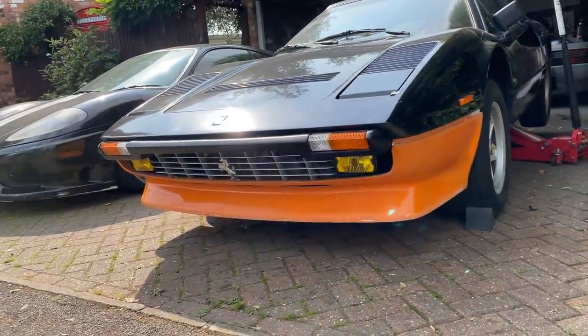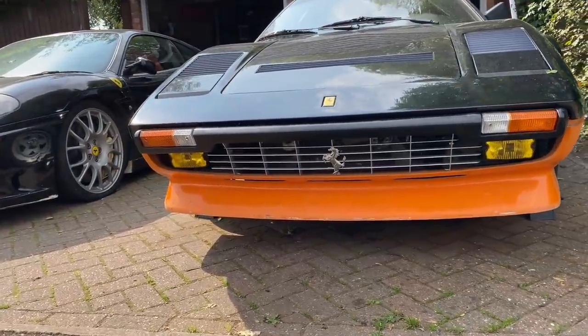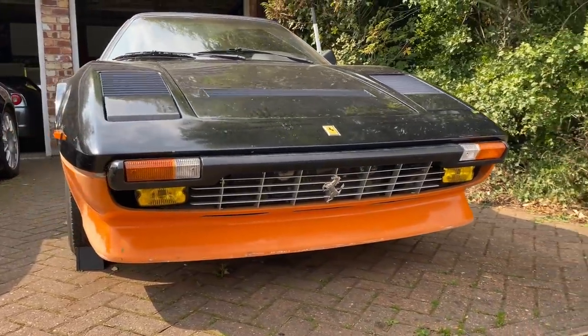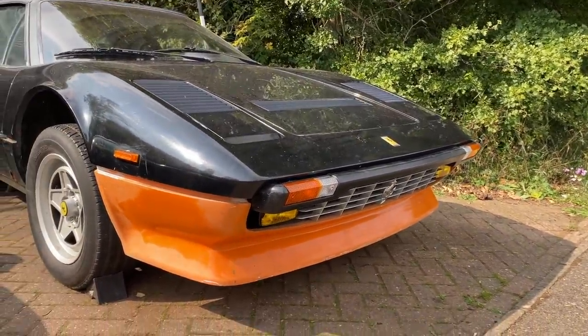That is the front end on the 308 almost done. We have done all the wiring and all the conversion work. It's just the repaint and bodywork to do now. But compared to how it was before with all of that massive US bumper, the grille, and the small valance — I am super happy with how that's come out.